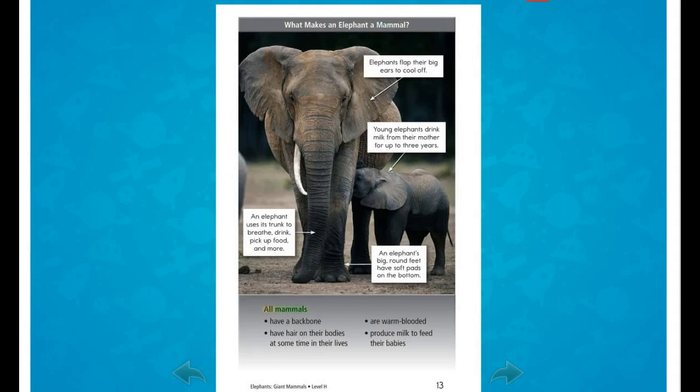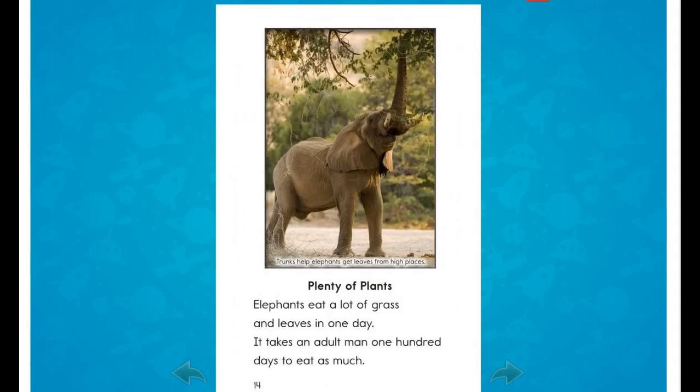All mammals: have a backbone, have hair on their bodies at some time in their lives, are warm-blooded, and produce milk to feed their babies. Elephants eat a lot of grass and leaves in one day — it takes an adult man 100 days to eat as much.